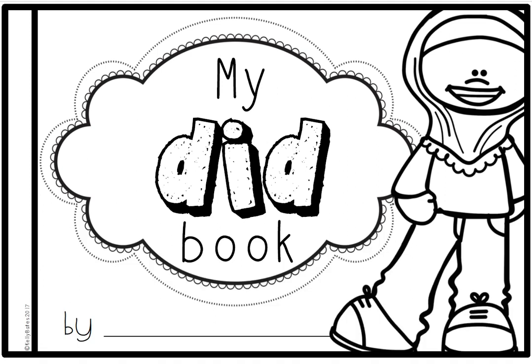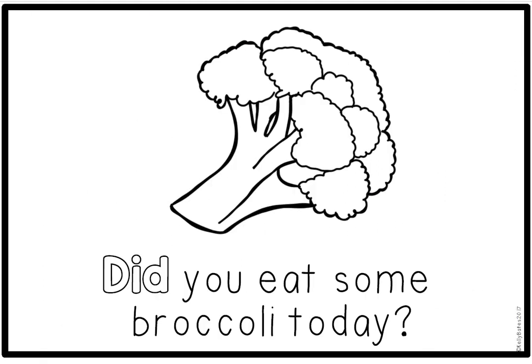Let's read together. Please turn your page. Track with your finger when I read aloud to you and when you read back to me. Did you eat some broccoli today? Circle the sight word did.